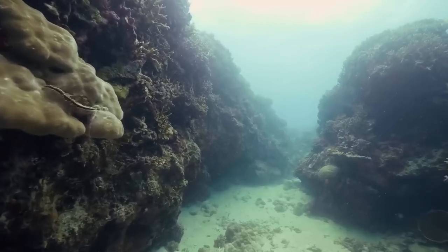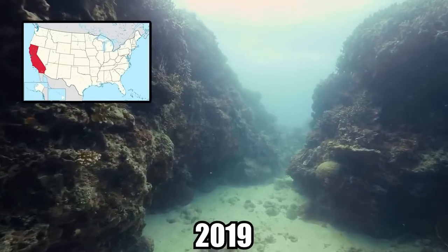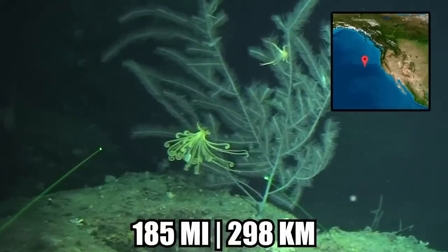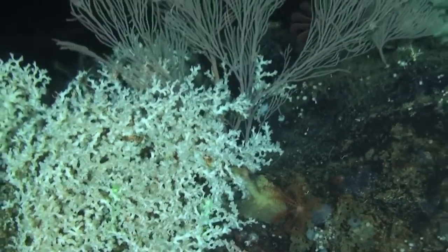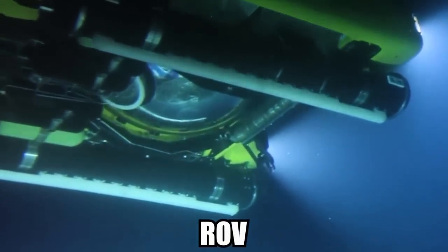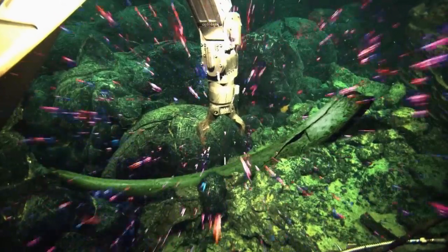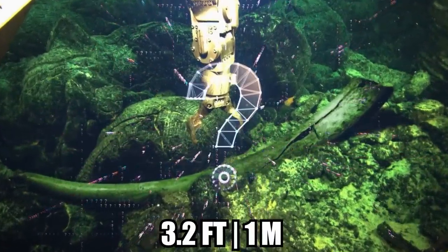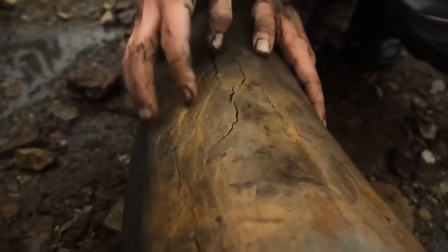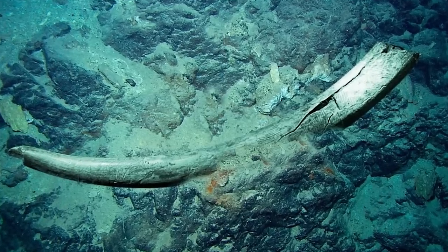Mammoth Tusk. While exploring along the Pacific Sea floor off the California coast in 2019, scientists from the Monterey Bay Aquarium Research Institute spotted what looked like a mammoth tusk. They were roughly 185 miles from land when they spotted the out-of-place object 10,000 feet below the water's surface. They were using a remotely operated vehicle, or ROV. The obvious question was how in the world a 3-foot-long mammoth tusk ended up where it was found. The team determined that the artifact belonged to an extinct Colombian mammoth who died around 100,000 years ago. This is the first time one has been discovered in the ocean, according to marine biologist Stephen Haddock.